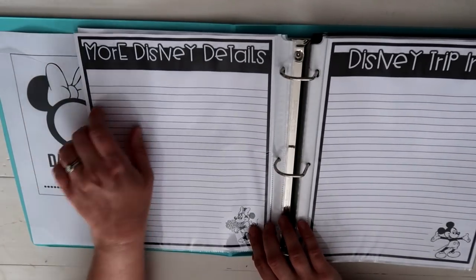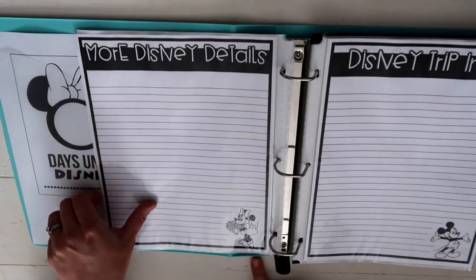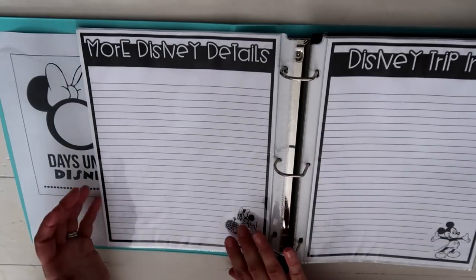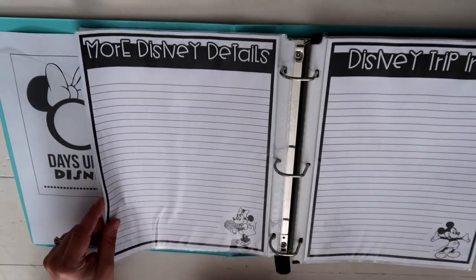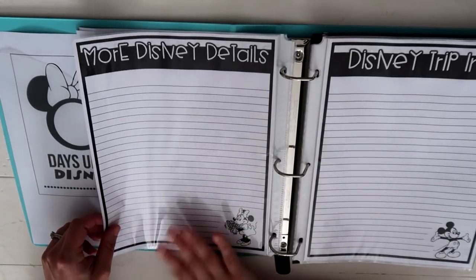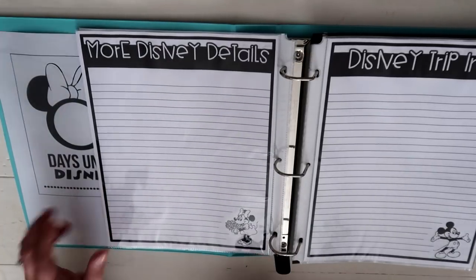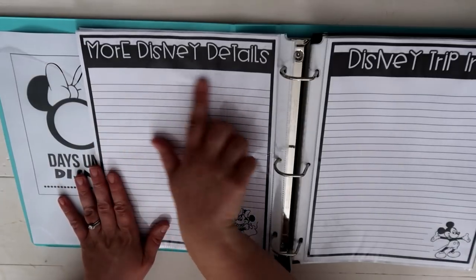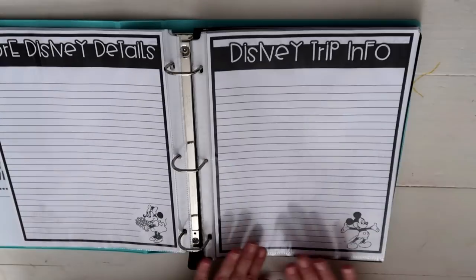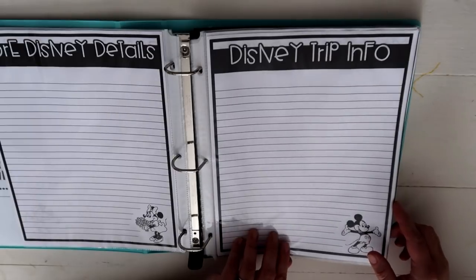On the back of each page I added a sheet that says 'More Disney Details' with a Minnie Mouse icon. I have a feeling some pages will need extra writing space, so rather than leave a blank page I created this and backed most of the pages with it. It gives me a whole bunch more lines, I get to use Minnie Mouse, and with the generic title I can use it on any page that I see fit.